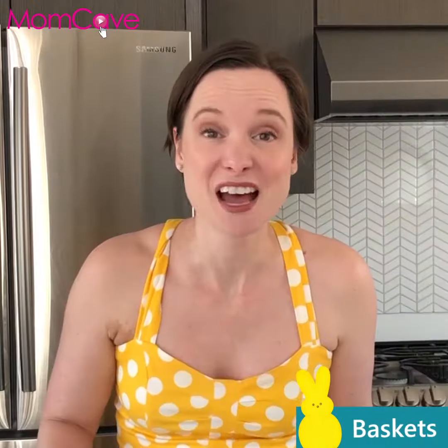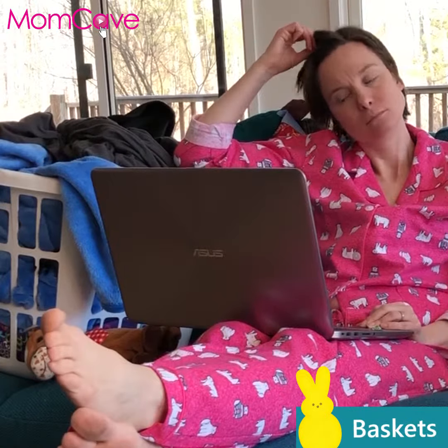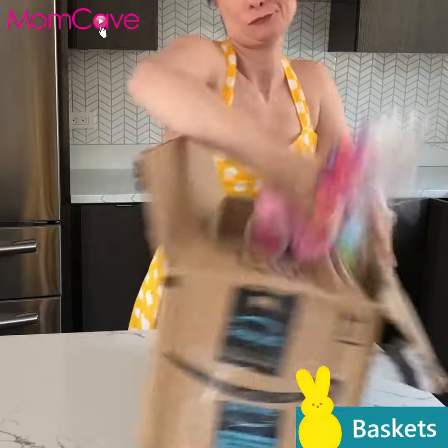This year, I'm not leaving the house or my pajamas. I'm ordering pre-filled, pre-made Easter baskets online.